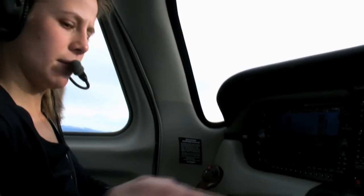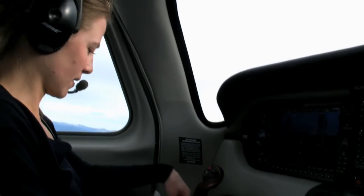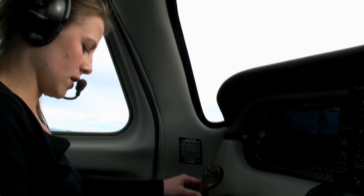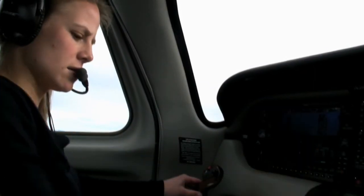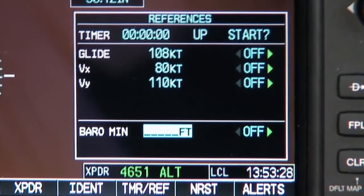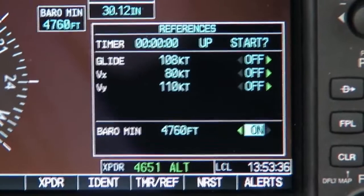It's also a good time while we've got this minute to pull out the approach plate for the Sun River Airport. This is the amazing thing — we're on our climb out right now and we're already talking about getting set up for the approach. We are well ahead of things. We're going to be coming right in. We're looking at our decision height at about 4,760 feet. We'll go to our barometric minimum. We'll use the readback pad to load the barometric minimum — I'll type in 4760, enter — and then turn that on. Barometric minimums are set for the approach.